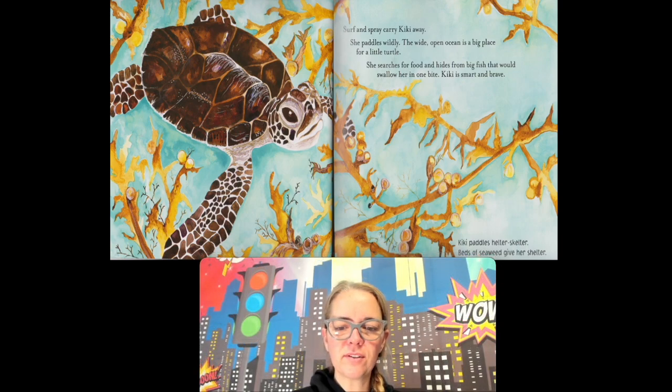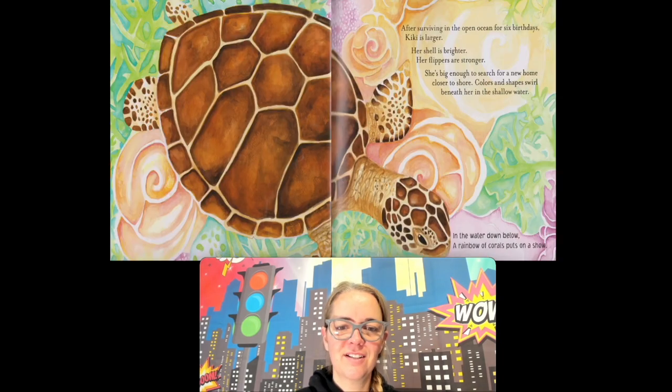Kiki paddles through beds of seaweed, giving her shelter. So she's using the seaweed for shelter. After surviving the open ocean for six birthdays, Kiki is larger. Her flippers are stronger and she's big enough to search for a new home. Closer to the shore, colors and shapes swirl beneath her in the shallow water. In the water down below, a rainbow of corals put on a show. See all the different corals underneath there? I see orange and green and pink — they look so pretty.